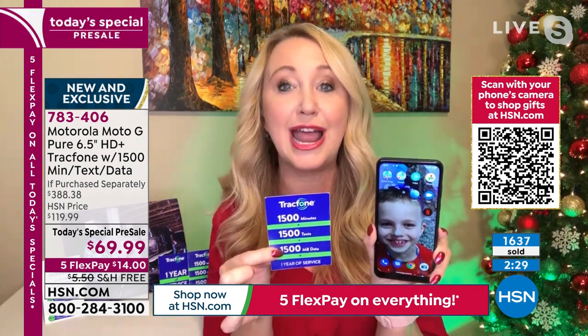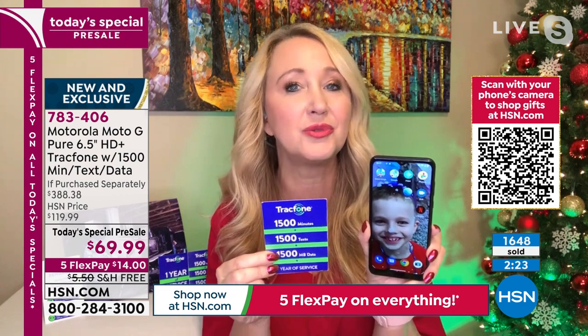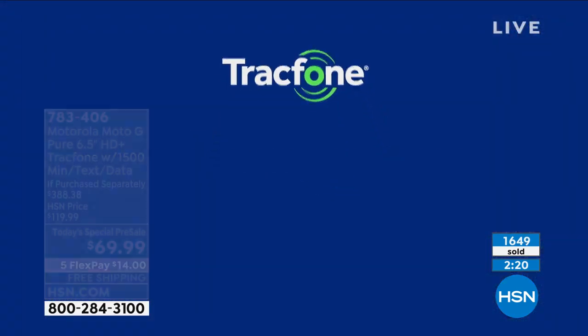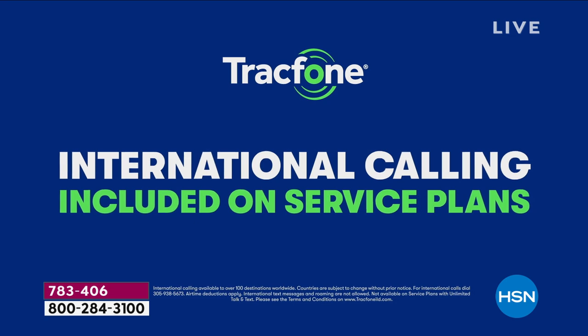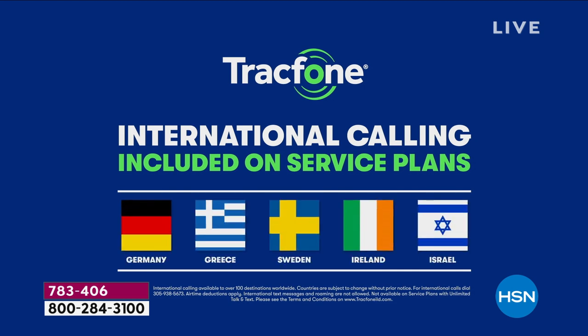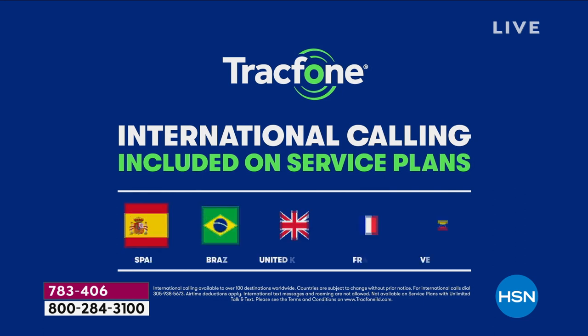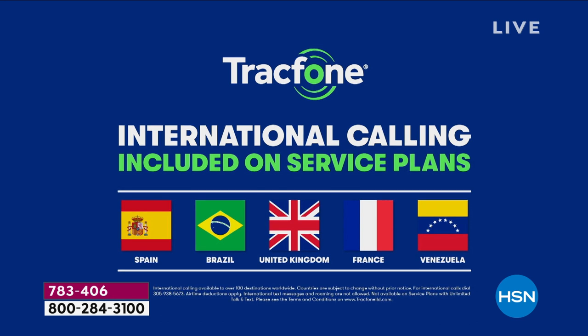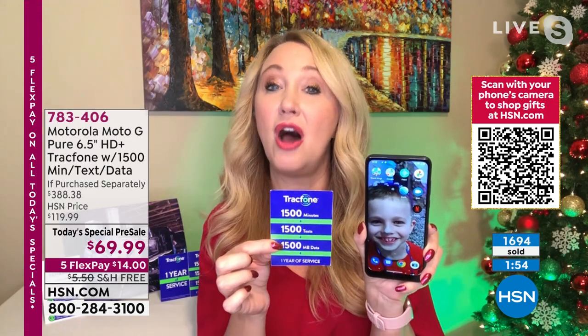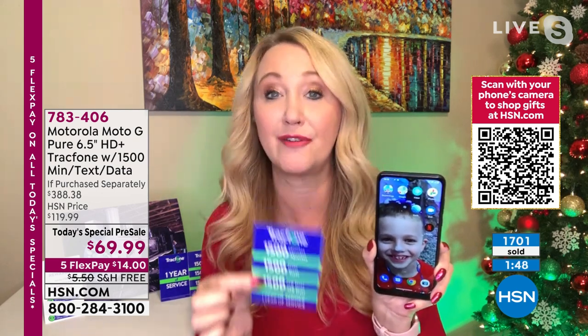International calling is part of this package. If you're buying this phone just to call loved ones in other countries, this is going to be a great money saver — a minute is a minute whether you're calling someone nearby or in over 100 different international destinations. A lot of people buy TrackPhones specifically for international calling.